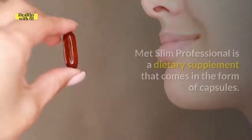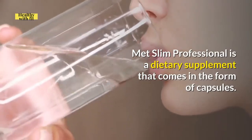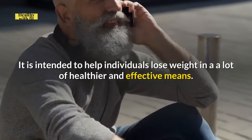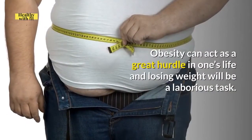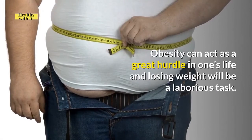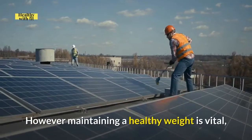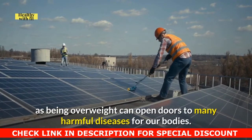What is Metslim Pro? Metslim Professional is a dietary supplement that comes in the form of capsules. It is intended to help individuals lose weight in healthier and more effective means. Obesity can act as a great hurdle in one's life and losing weight can be a laborious task. However, maintaining a healthy weight is vital, as being overweight can open doors to many harmful diseases for our bodies.